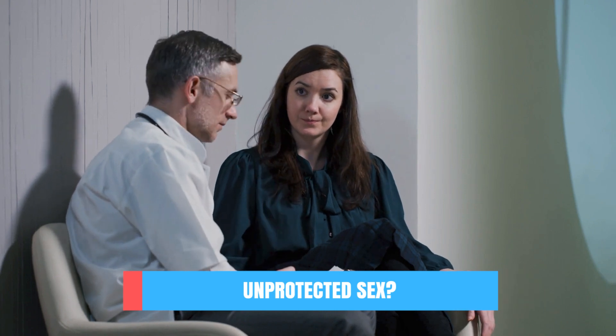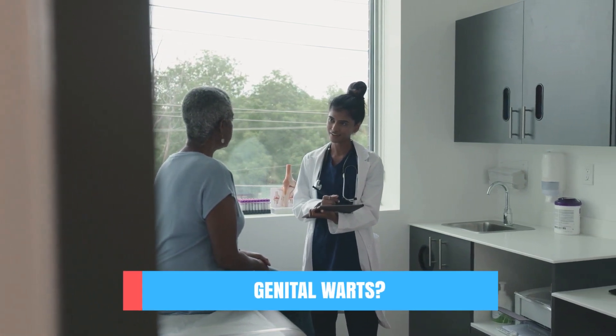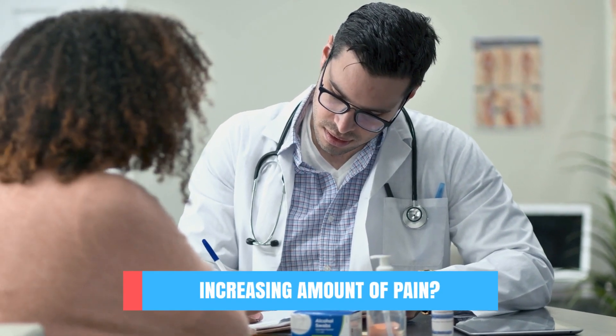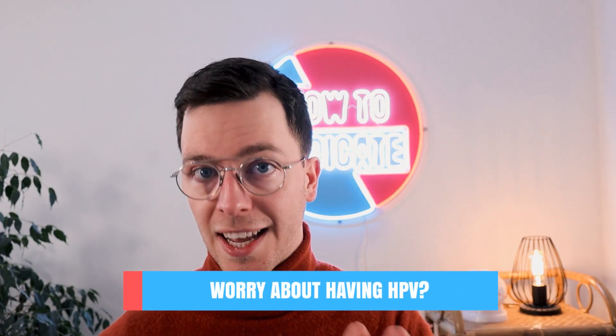You might wonder when you should contact your personal doctor. Did you have unprotected sexual intercourse in the last weeks to months? Did you have multiple sexual partners? Do you have genital warts, a sore, blister, rash, or discharge from your genitals? Do you have increasing pain from your genitals, night fevers, or unexplained weight loss? Or do you worry about possibly having an HPV infection? Then please, always contact your personal doctor, who may help you find out the extent and underlying cause of your symptoms.